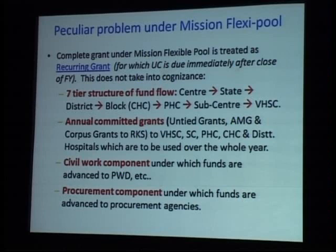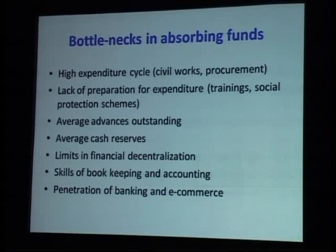Another issue is annual committed grants like untied grants and AMG — these are untied funds moving around facilities and villages. It is very difficult to track what they are being spent on, so accountability becomes an issue. Then civil works and procurement have long expenditure cycles: civil works take around two to four years to complete the expenditure cycle, and procurement between states takes around nine months to one and a half years — which essentially delays things.